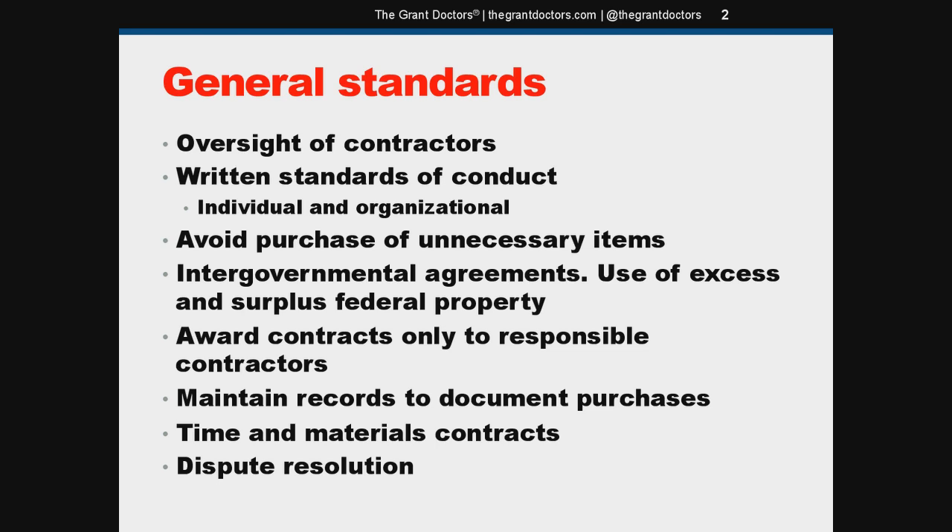There's no definition for high degree of oversight — that's up to you, but it should be rigorous enough to ensure you only hire contractors that are responsible and can fulfill the contract, and that you maintain oversight to make sure they get the job done. On dispute resolution: you as the grantee are responsible for settling all contractual and administrative issues arising from procurements, resolving protests, disputes, and claims. The awarding agency will not get involved unless the matter is primarily a federal concern, which will be very rare.